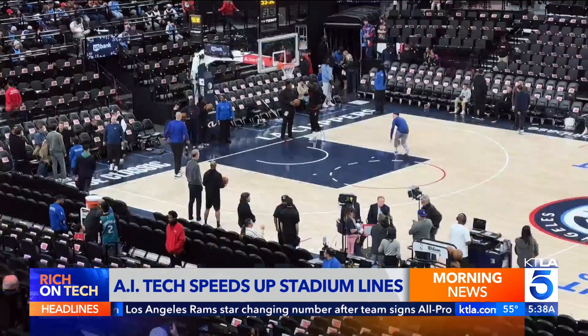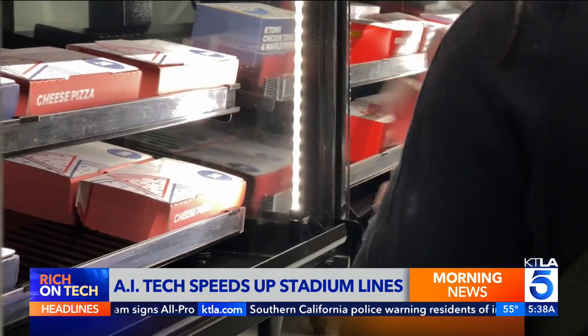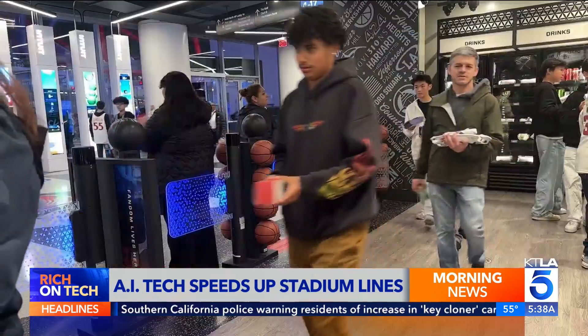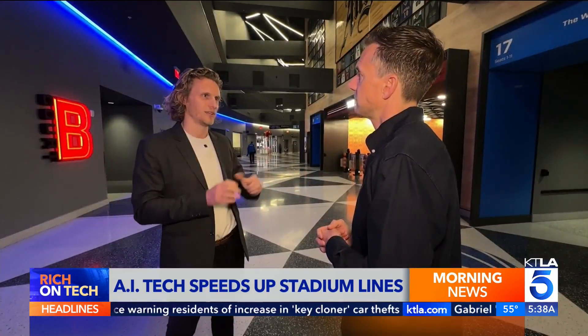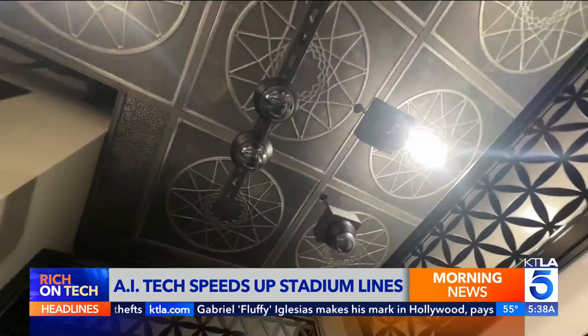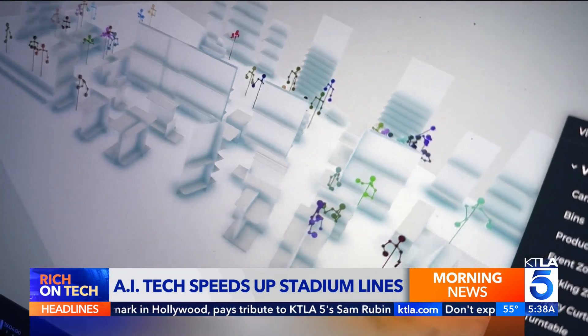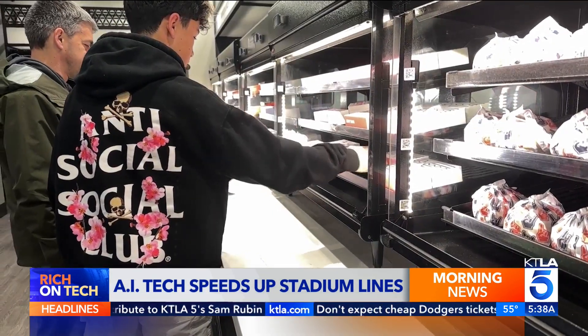That was worth the 30 seconds. At many venues, average wait times can be 30 minutes. At Intuit, that number drops to less than two. So it's not self-checkout — it's eliminating checkout. The system relies on AI-powered cameras from spatial intelligence startup iFi, and it tracks purchases with 99.7% accuracy.